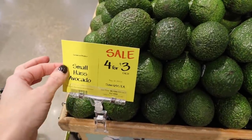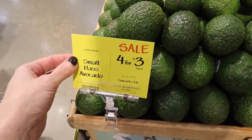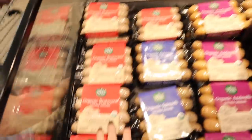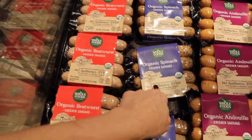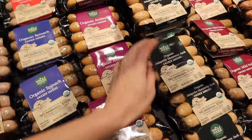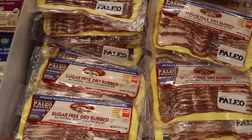Remember, guys — anything with a yellow sticker will get you an additional 10% off if you're a Prime member. They also have these organic chicken sausages for $4.99 with the Prime deal, so that's two bucks off. We've used these before and we like them — the organic bratwurst, the chicken, the spinach. I think they're zero net carbs, and the mild Italian as well.